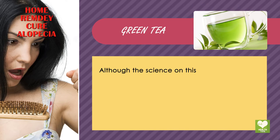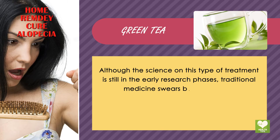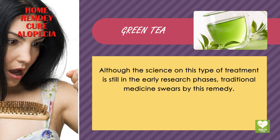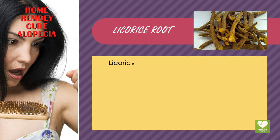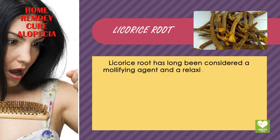Although the science on this type of treatment is still in the early research phases, traditional medicine swears by this remedy. Licorice Root. Licorice root has long been considered a mollifying agent and a relaxing substance.